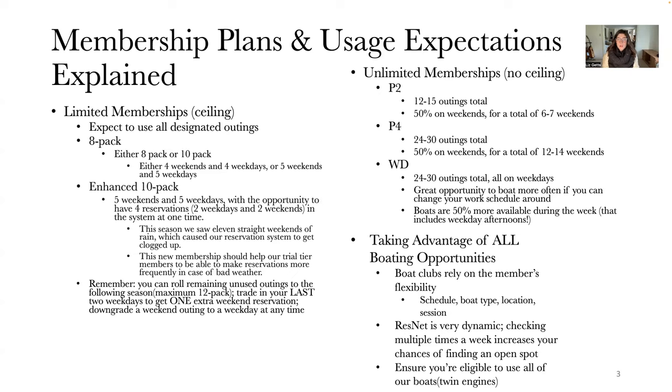I want to take a minute to talk about taking advantage of all of our boating opportunities at the club. Boat clubs really do rely on members' flexibility, and that flexibility comes in a few different forms: your schedule, your boat type, your location, and your session. That means boating on different days of the week and boating out of our different club locations like Bridgeport, Westport, Stamford, Rye, and Old Saybrook.